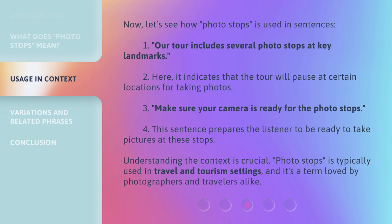Now let's see how Photo Stops is used in sentences. First: 'Our tour includes several Photo Stops at key landmarks.' Here, it indicates that the tour will pause at certain locations for taking photos.